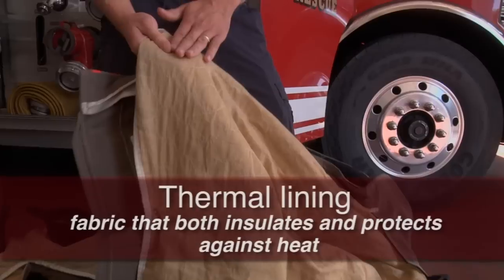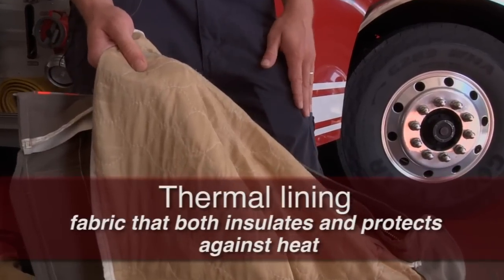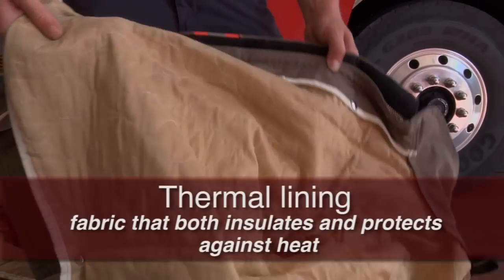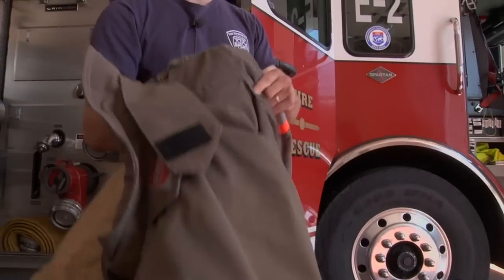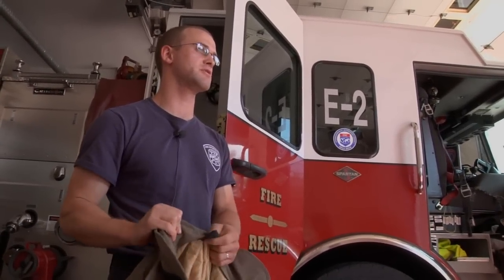And then this is the thermal lining, which provides the bulk of our thermal protection. It does a very good job of keeping heat out, but it also keeps heat in. So especially in the summer, we've got to keep an eye out for heat exhaustion and make sure we stay hydrated.